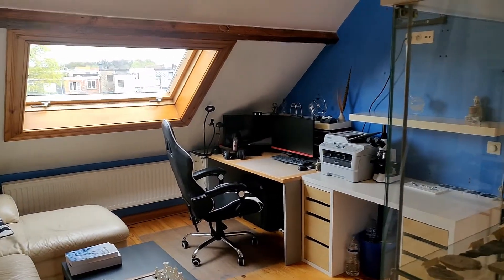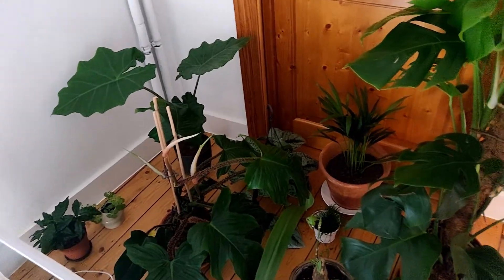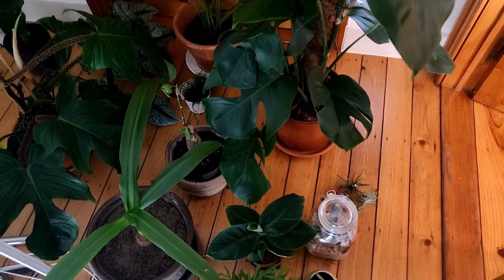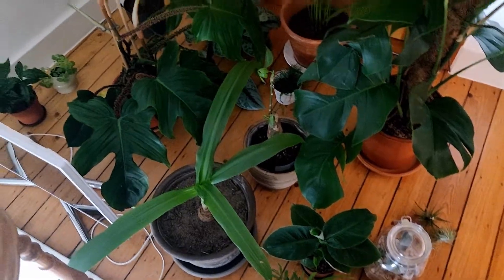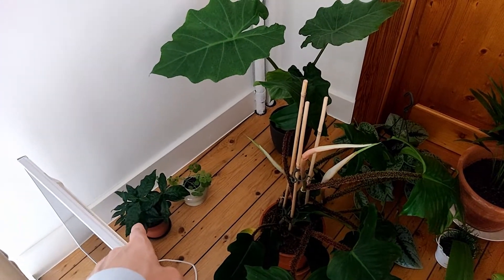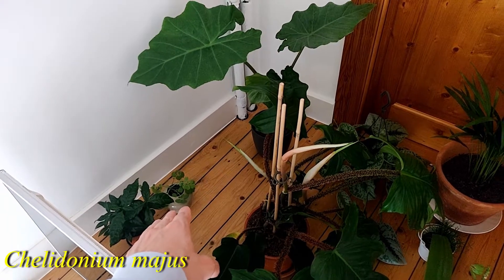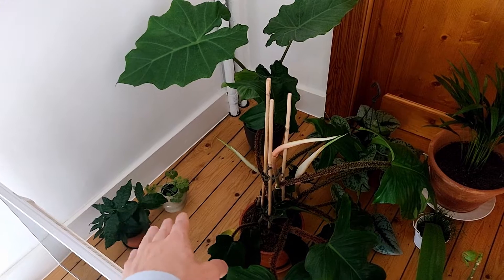So guys, as you can see here are all the plants I'm going to put in this room. There are quite a few but I've made a pretty good selection I think. Let's go over them real quick - I'll put the scientific names in the video somewhere. That's a coffee plant. That's actually just a little wheat which happened to be growing in that bowl - just a coincidence.